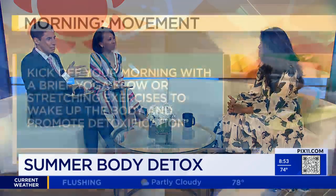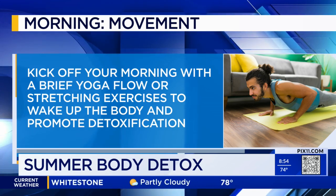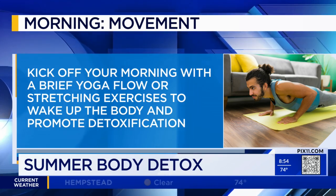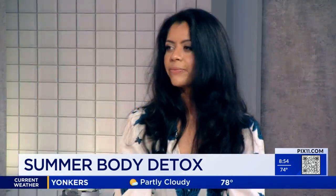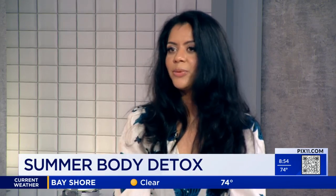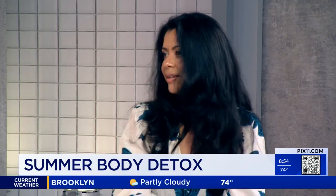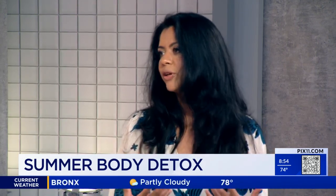Let's talk about movement. We saw people doing yoga in Times Square today for the first day of summer. You're saying kick off the morning with movement — does it have to be yoga? It doesn't have to be yoga, but yoga is really great because it helps you be present in your body and out of your thoughts. Gentle stretching in the morning is good to wake up and warm the body. Then in the afternoon, the best thing is to just go outside, take a walk — even five or ten minutes gets your blood flowing.